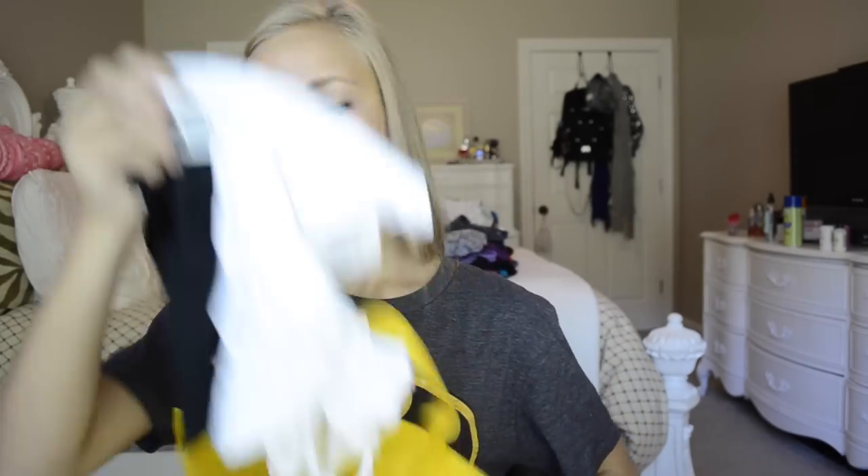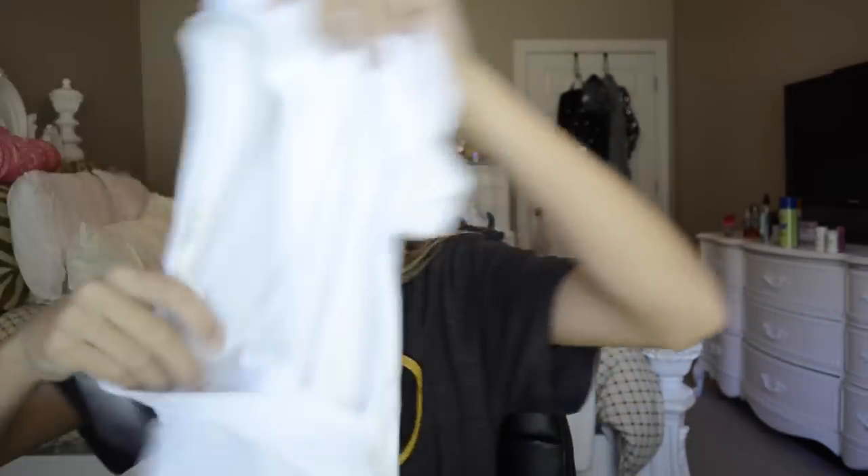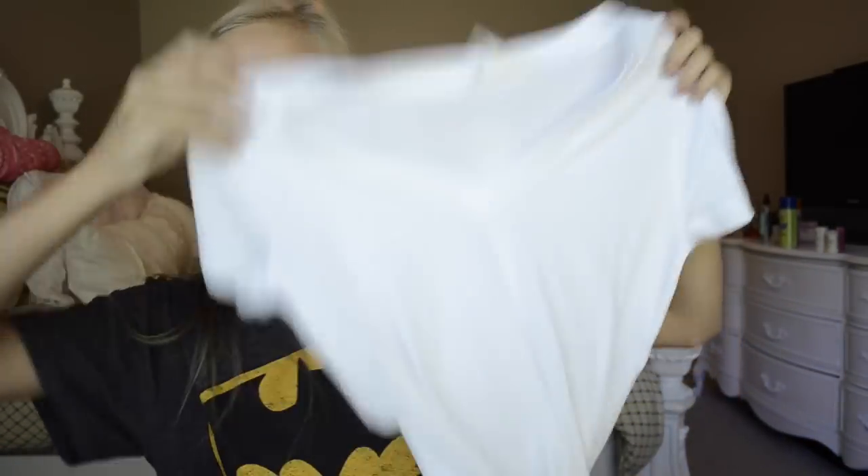Then I got a white and a black tank top, just a regular v-neck tank top. And last thing I got from Forever 21 was something I needed for homecoming week — it's just a plain white v-neck shirt.